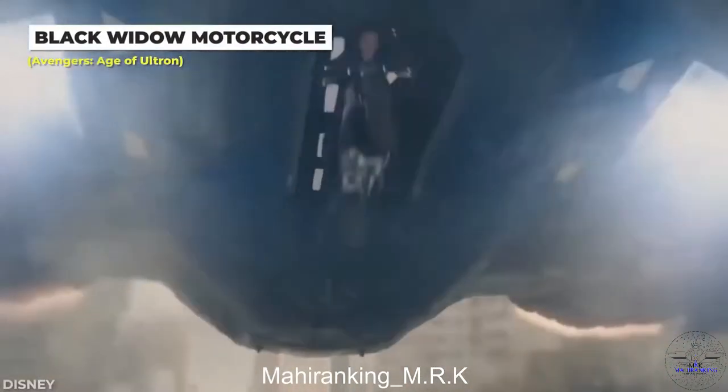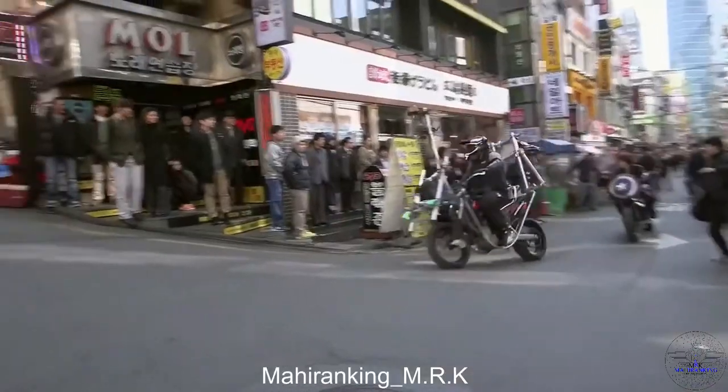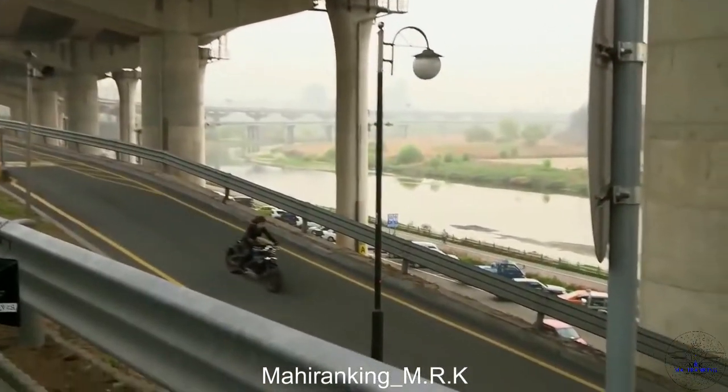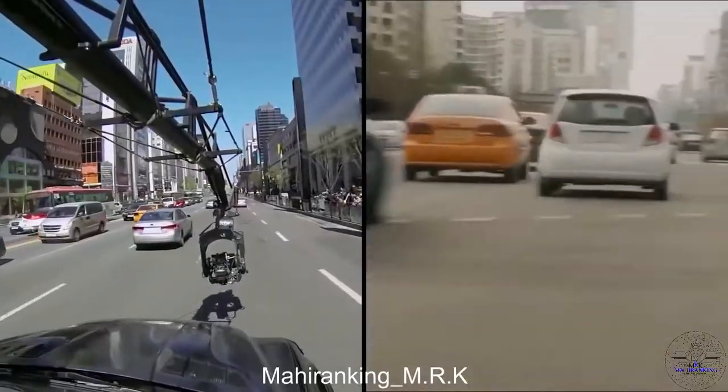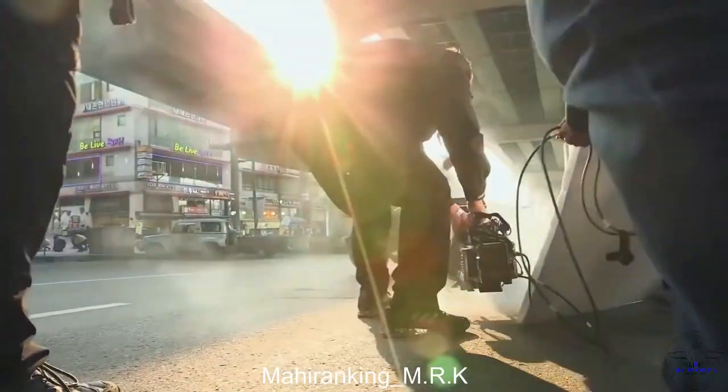Filming Black Widow and her motorcycle was an event that included a Harley bike specifically created for the film, stunt doubles, and motorcycle cameras. For close-up shots, they would film Scarlett Johansson at a standstill, but for action shots they had her stunt double weaving in and out of cars, while two cameras followed in front and behind on motorcycles of their own.